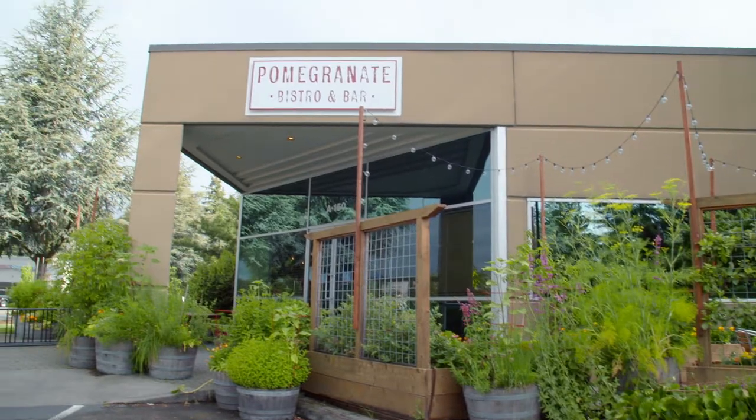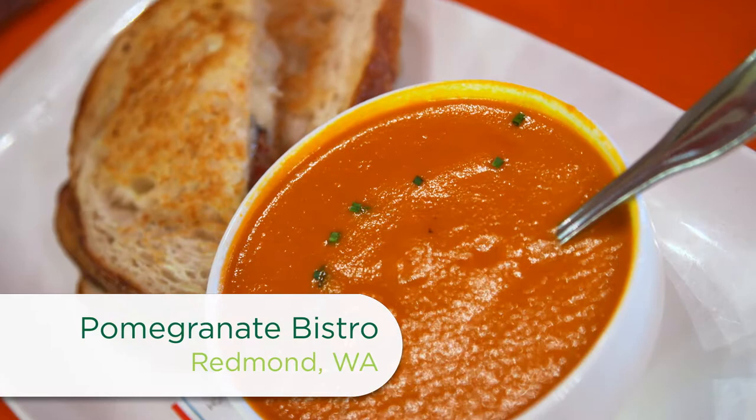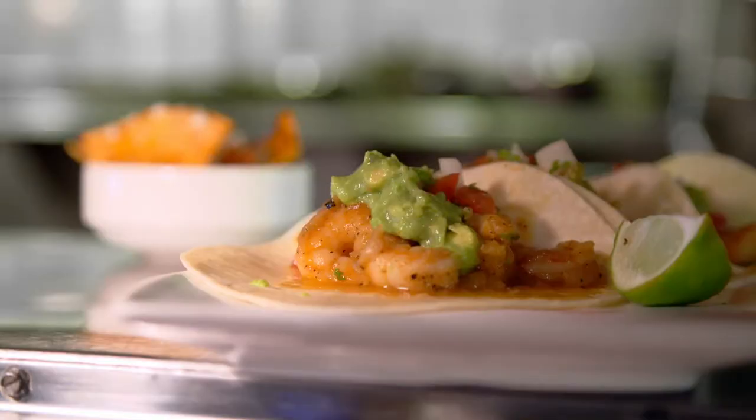We're back in Redmond at Pomegranate Bistro. It's a family-favorite spot with top-notch comfort food inspired by Chef Lisa Dupar's southern upbringing.